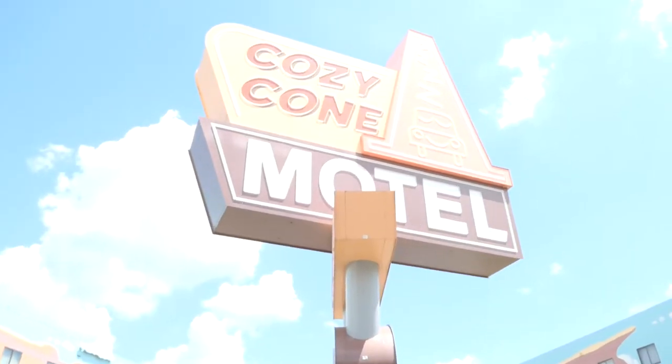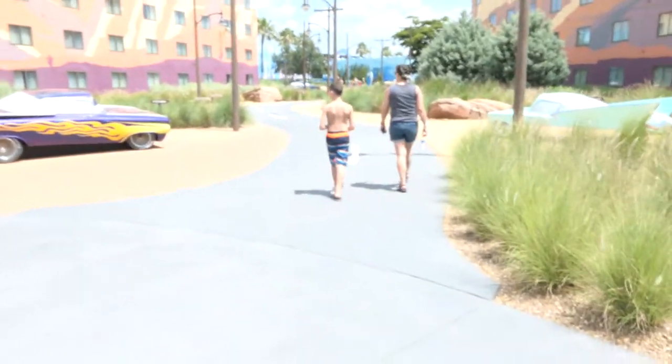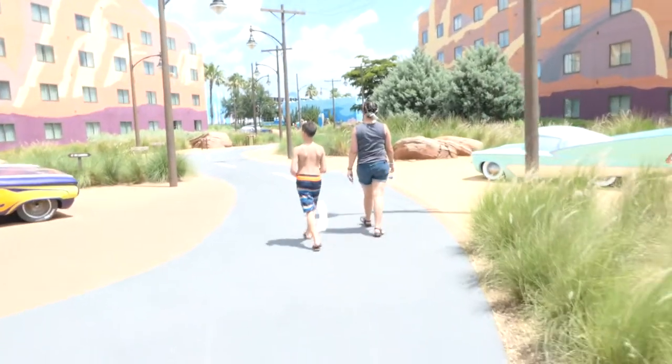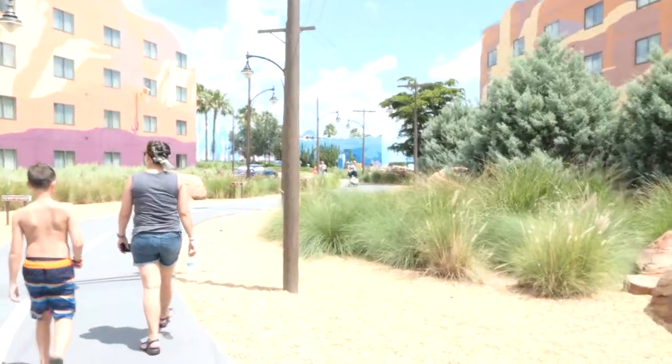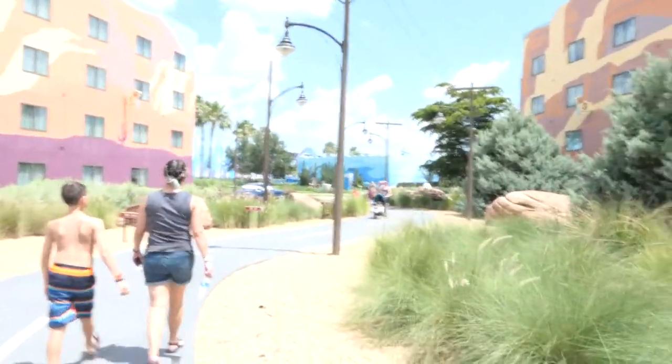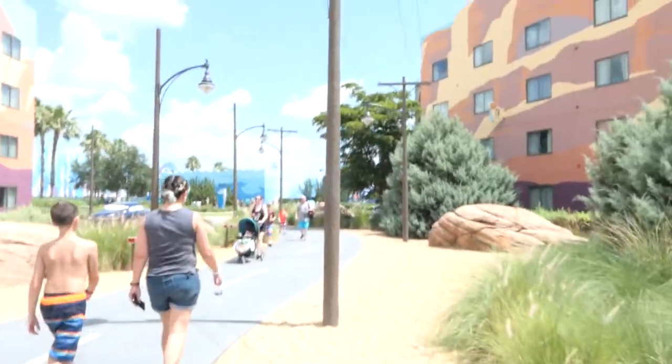As we're leaving the Cozy Cone Pool, we'll come out to this area. Here's the Cars area — Cozy Cone Motel, that's where we just came out of. The office and everything is down that hallway to the pool. Got this nice little street to walk down. It's okay to walk on the street because the cars stay on the side of the road. These are all suites. Art of Animation does have mostly suites except for the Little Mermaid section, which is where we stay.